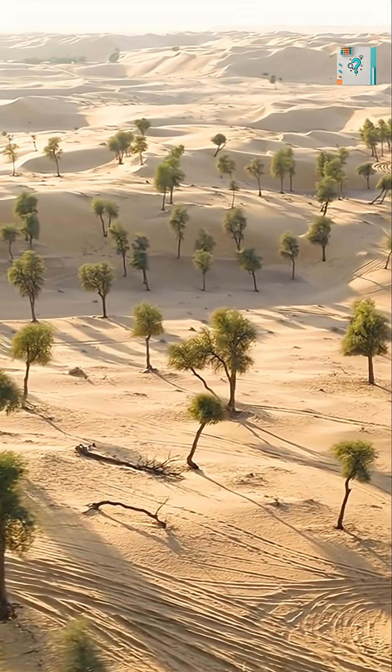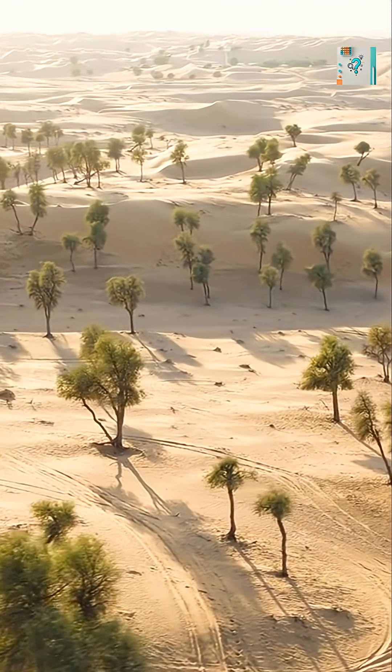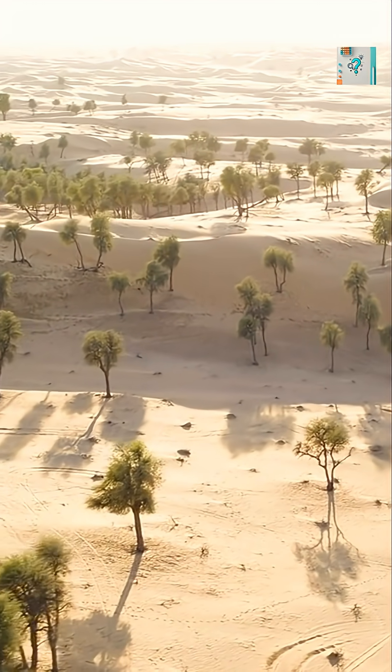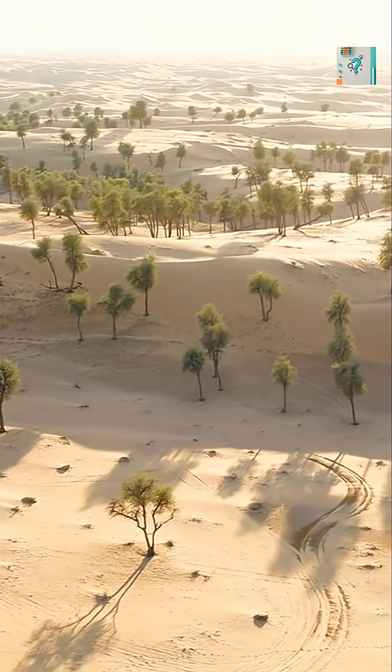The fennec fox lives in one of the hottest environments on Earth, the Sahara Desert. Daytime temperatures can soar far beyond what most mammals can tolerate. Yet this small fox thrives there, thanks largely to one striking feature: its enormous ears.